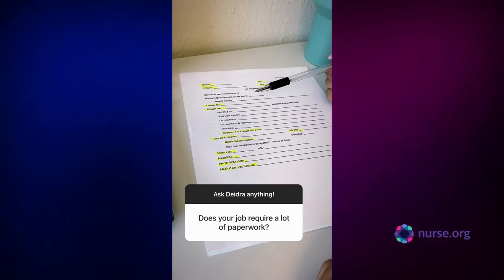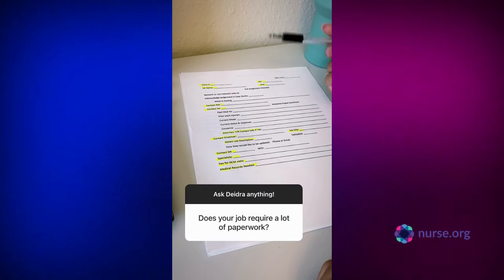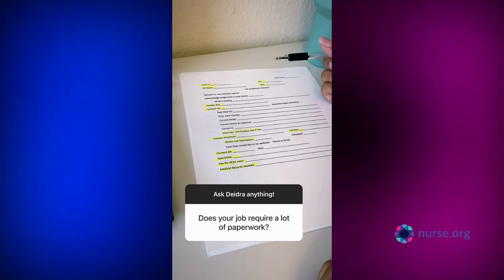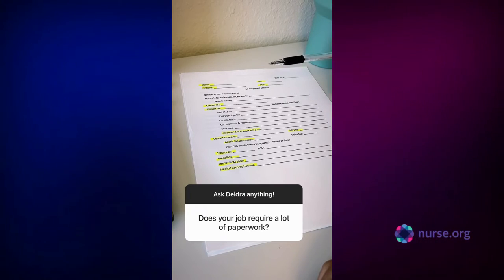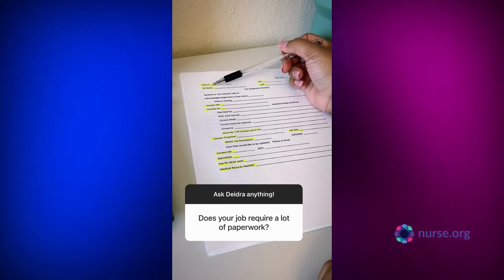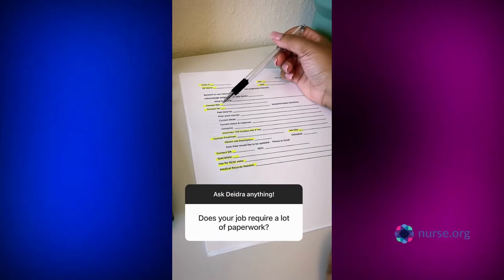I usually have three sheets of paper for each client or patient in my caseload, and I start these sheets as soon as I get the referral so I can have all of the information on file. I have their name, claim number, date of injury, date of birth, and their adjuster.